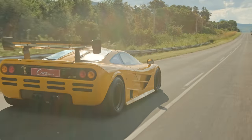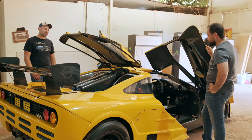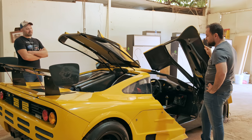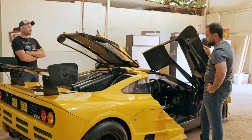I've always worked with my hands and loved fabricating. This is my biggest achievement so far. And I don't even know if I want to top it, because I just enjoy the car so much. I don't think there's anything else I could do or would want to do that's going to be better than this.